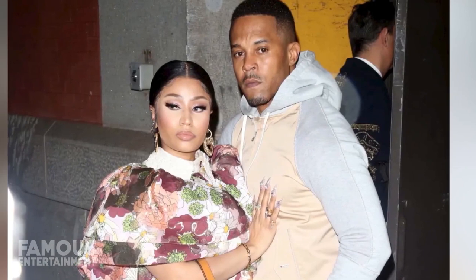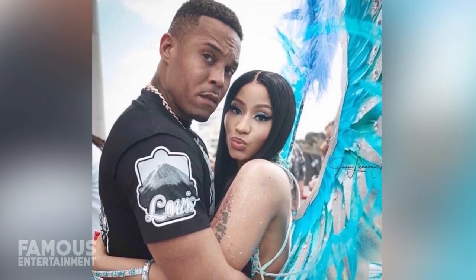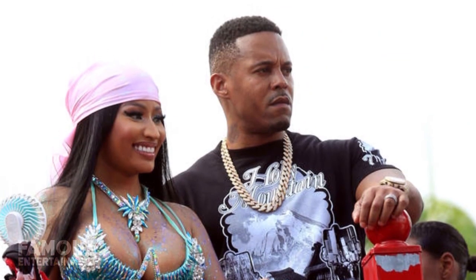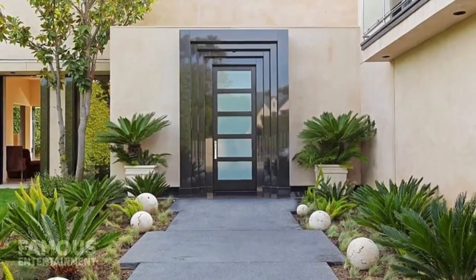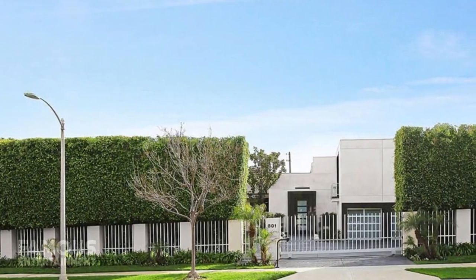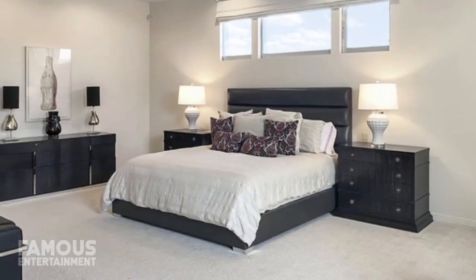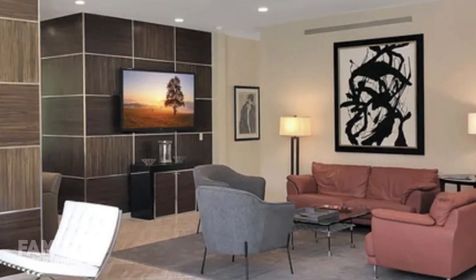Once her relationship with Meek Mill came to an end, Nicki began dating her eventual husband, Kenneth Petty. In order to avoid a lengthy jail sentence of around 10 years, Kenneth eventually registered his new address. Located in the Los Angeles neighborhood known as the Flats, which is within walking distance of Beverly Hills, this $10 million home featured six bedrooms, eight bathrooms, and a total of around 7,000 square feet of living space.